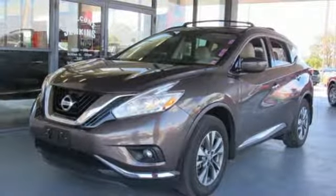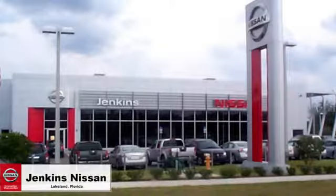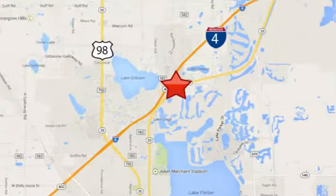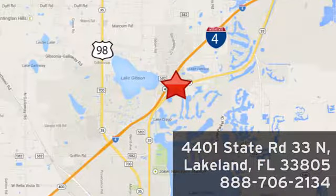The time is now. See it for yourself today at Jenkins Nissan, where the deals are real. Or visit us in person at 4401 State Road 33 North in Lakeland, Florida.